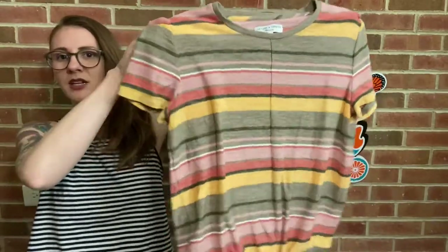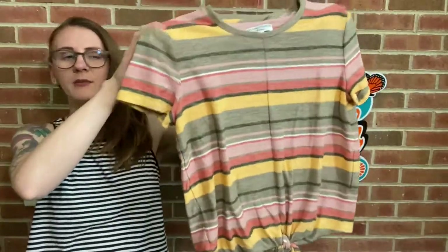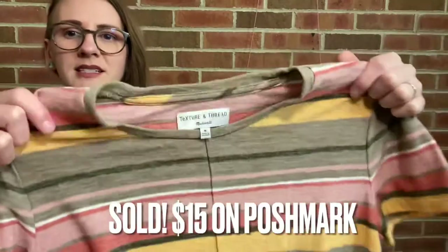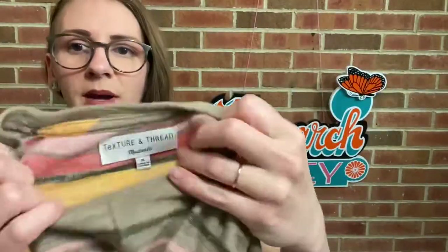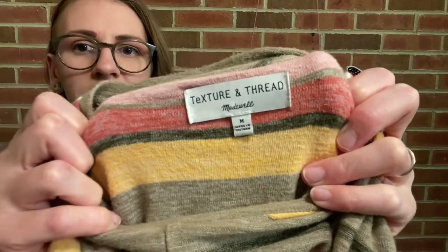The first thing I'll share is I got a couple of Madewell pieces. This is a really cute striped t-shirt — it's a really lightweight cotton material and I love the little tie front. This is Madewell Texture and Thread, size medium. I don't know what Texture and Thread means — if you know, feel free to share. I have a feeling it means it's a more casual line or something like that. I anticipate getting about $10 or $15 for it. Honestly, it's a t-shirt, so who knows.